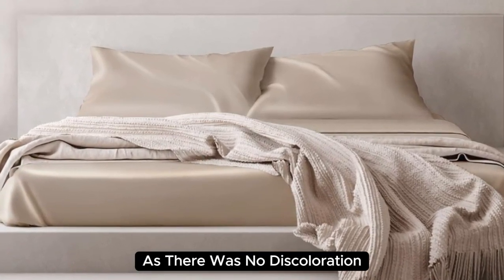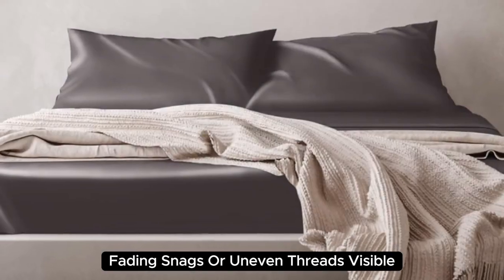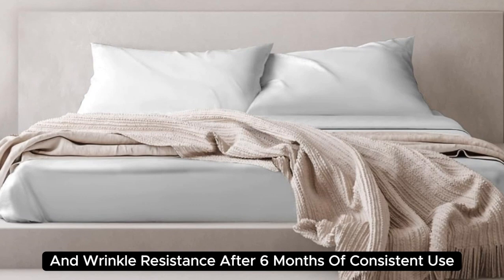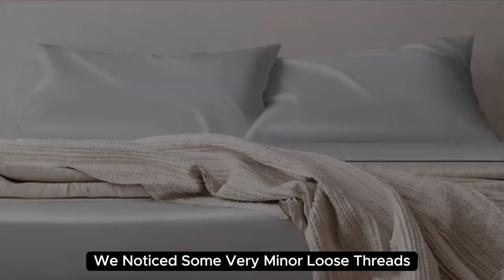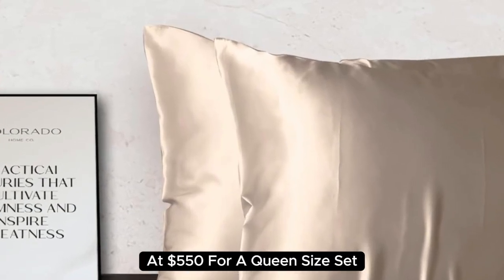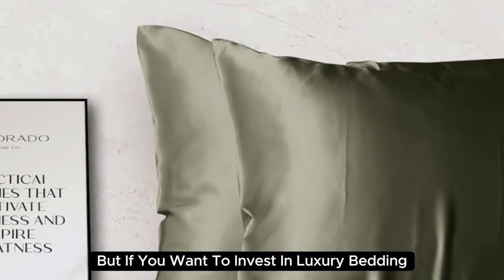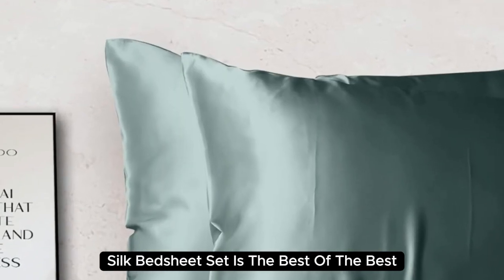There was no fading, snags, or uneven threads visible. We appreciate their low-maintenance care instructions and wrinkle resistance. After six months of consistent use, we noticed some very minor loose threads, but overall they still look and feel as good as new. At $550 for a queen-size set, they're the most expensive pick on our list. But if you want to invest in luxury bedding, the Colorado Home Co. Mulberry Silk Bed Sheet Set is the best of the best.